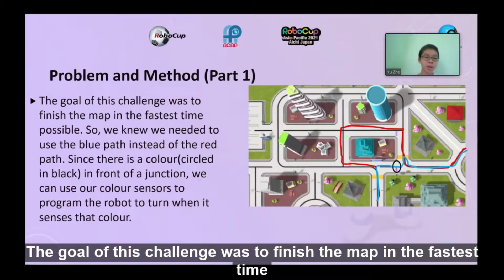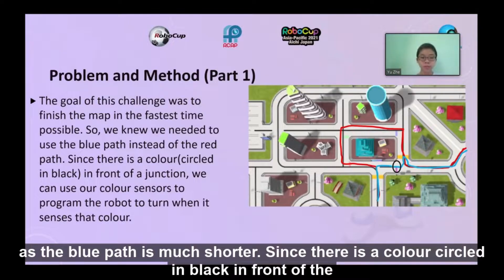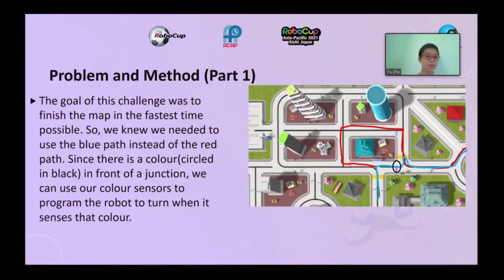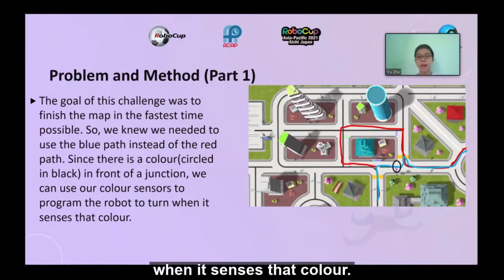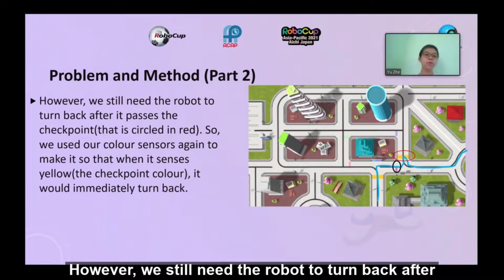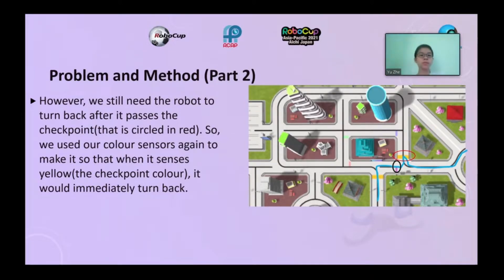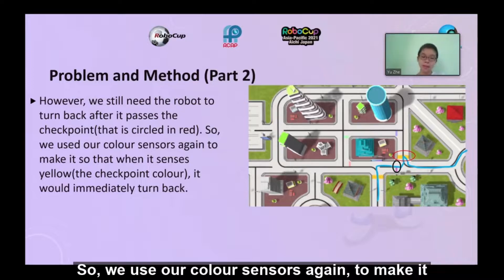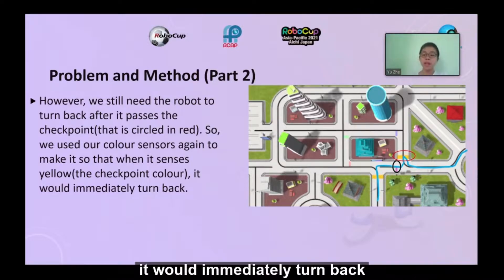The goal was to finish the map in the fastest time possible, so we chose to use the blue path rather than the red path, as the blue path is much shorter. Since there is a color circle in front of the junction, we can use our color sensors to program the robot to turn when it senses that color. We also needed the robot to turn back after passing the checkpoint circled in red, so we used our color sensors again to make it turn back when it senses yellow — the color of the checkpoint.